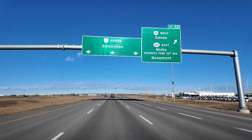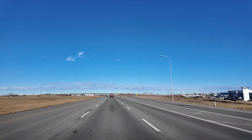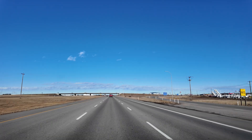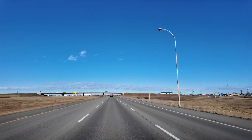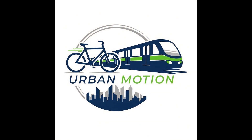Let me know what you think of the new interchange project in the comment section. Is this the right size for right now, or should it have been expanded from the start? Thank you very much for watching everyone, and take care. This video is brought to you by Urban Motion — if you enjoyed this video, please subscribe to my channel.